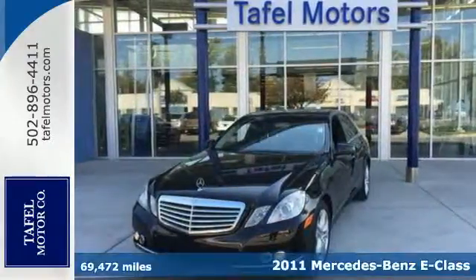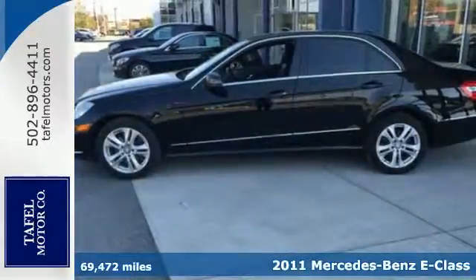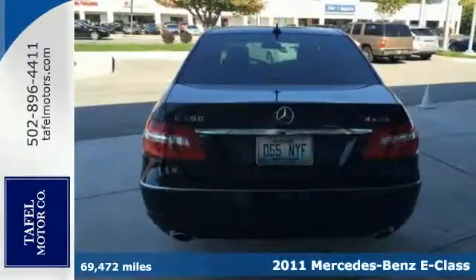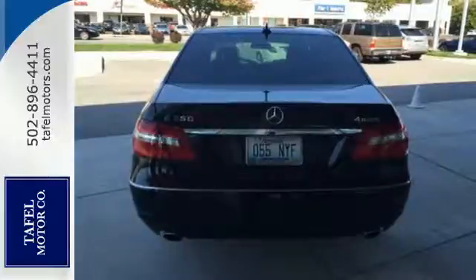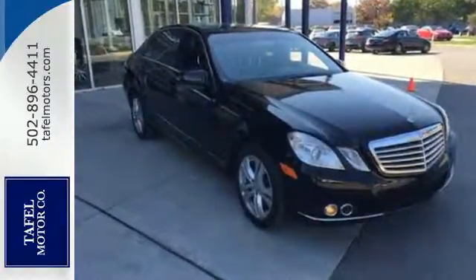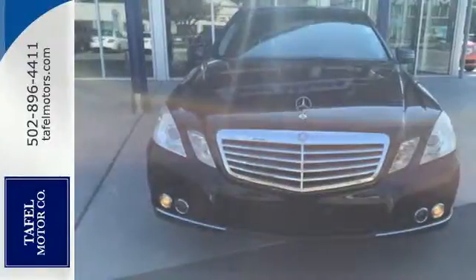It's a 2011 Mercedes-Benz E-Class. It offers unprecedented luxury with standard amenities including premium leather seats, Bluetooth wireless, heated turn signal mirrors, a chrome grille, power glass sunroof, and a premium audio system with MP3 input and steering wheel controls.